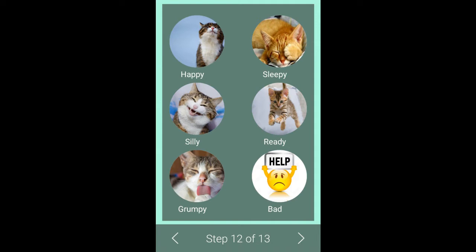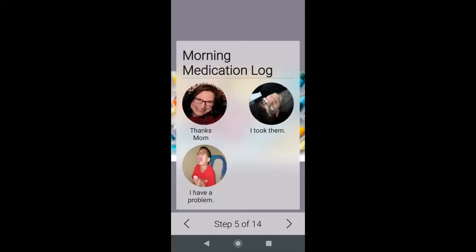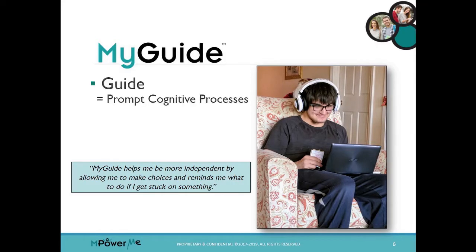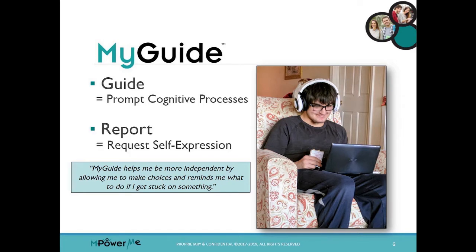The software has two basic functions that, when personalized for each individual's needs, can supplement cognitive deficits through technological prompting. First, the lesson will prompt cognitive processes that would not otherwise occur because of the special need or the disability. And second, the lesson will offer opportunities to express thoughts, feelings, and activities in a unique way that they would not have otherwise.